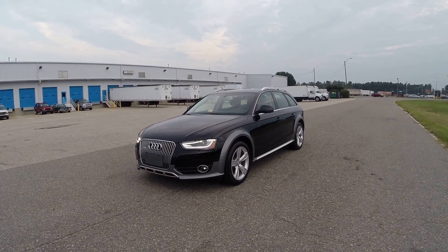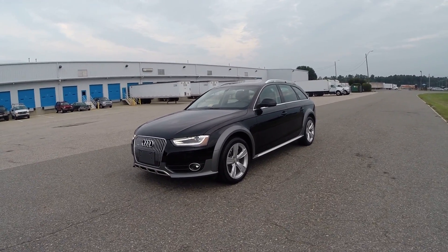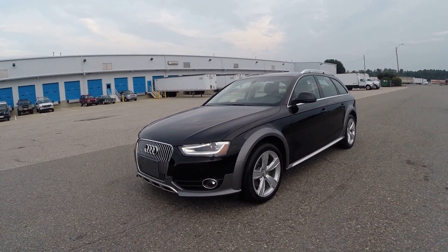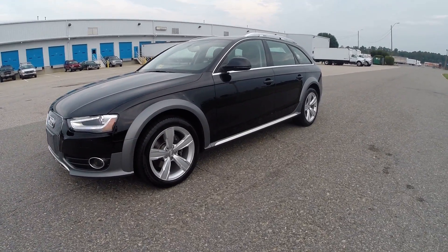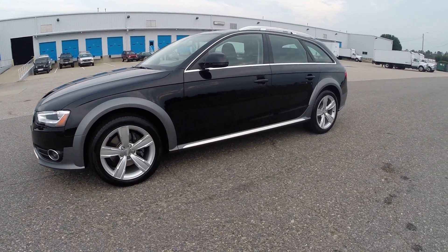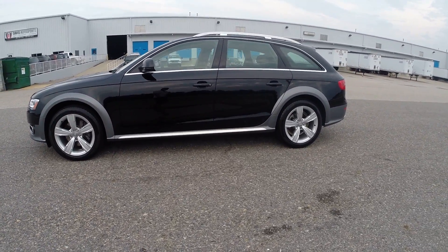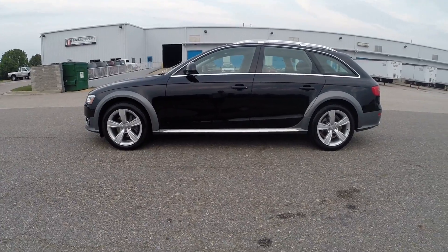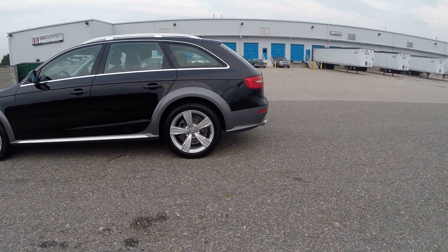Here we have a 2013 Audi All-Road Quattro. This is a one-owner, Carfax-certified, guaranteed vehicle with an absolutely perfectly clean history. Clean and clear title, in-hand, in-house, ready to sign over. No lien — it has been paid off and we have the title in-house.